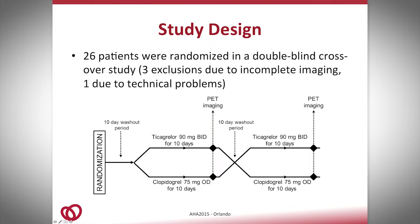To answer that question, we recruited 26 patients who were randomized in a double-blind crossover study. The first group started with ticagrelor 90 milligrams twice a day for 10 days, then we proceeded with PET imaging, followed by a washout period of 10 days, and then they were switched to clopidogrel 75 milligrams once daily for 10 days, and then we proceeded with imaging. The second group started with clopidogrel and then was switched to ticagrelor.